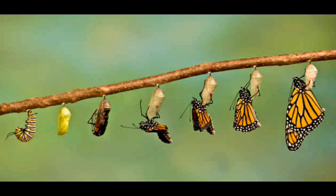Caterpillar soup and imaginal discs. Most people are well aware that caterpillars spin cocoons to protect their chrysalis while they go through their metamorphosis. The chrysalis itself,